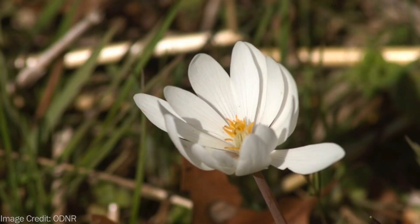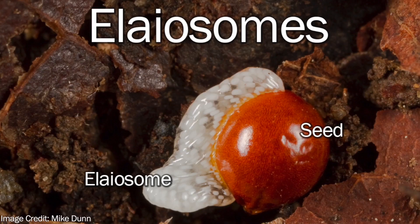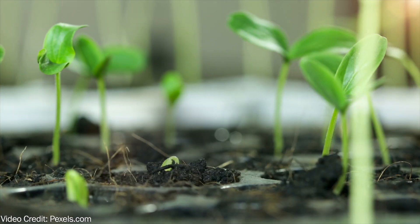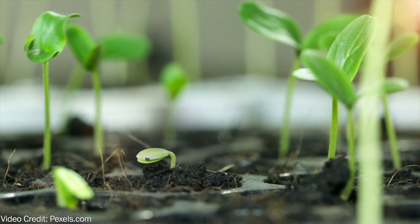Ants are important to spring ephemerals for another reason: seed dispersal. Many ephemerals, like bloodroot, have fleshy structures on their seeds called eliasomes. These eliasomes are designed specifically to attract ants, providing a fatty and nutritious substance for them. Ants love this stuff — they'll take the seeds back to their colonies and feed the eliasomes to their larvae. After the larvae eat all of that eliasome material, all that's left is the seed, which remains viable and oftentimes will germinate right there in the colony, growing the next generation of the plant. Many wildflower gardeners actually enlist ants to help disperse the seeds of their wildflowers by introducing colonies to their gardens.